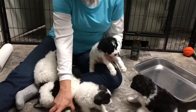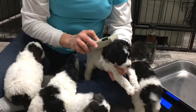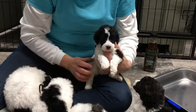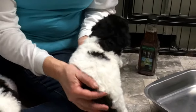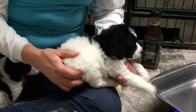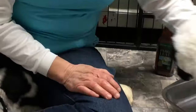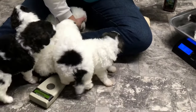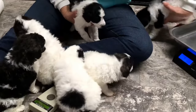This is the other male. Microchip 6342 is his number. He's got a really nice coat and nice markings. He is 3 pounds 0.5 ounces today.